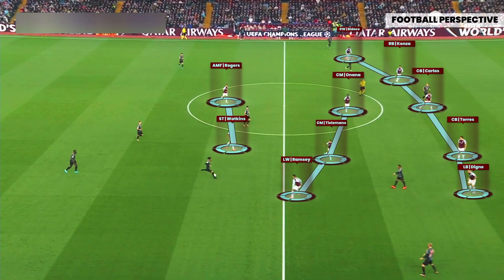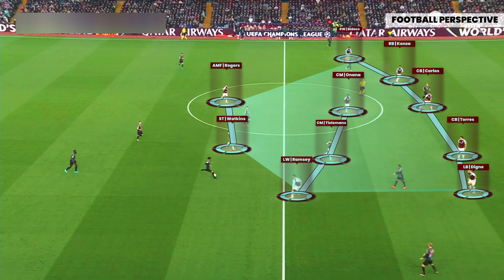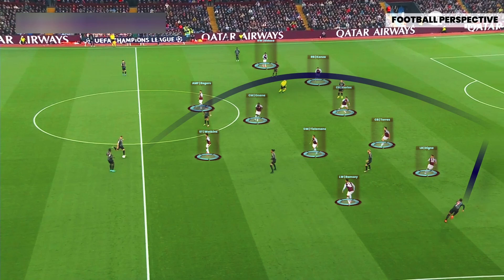Emery fielded Aston Villa's team in a hybrid 5-3-2 or 4-4-2 mid-block against Bayern, with a major focus on keeping the centre tight and forcing Bayern wide. The midfield double pivot shifted as much as possible towards the ball-near zone to keep the interiors closed, while the wide player marked the wide ball possessor. The only space for Bayern to progress was to play perfect overhead balls behind the mid-block, but Villa defended it.